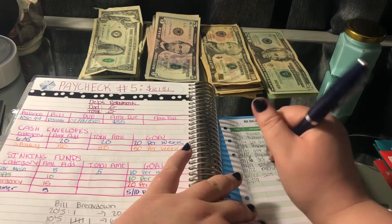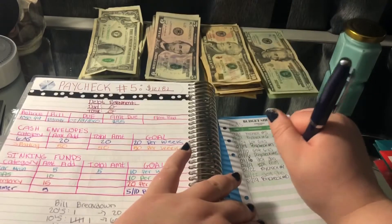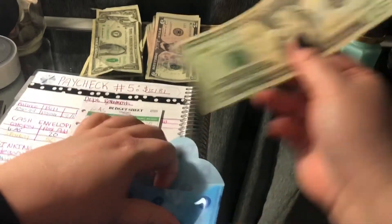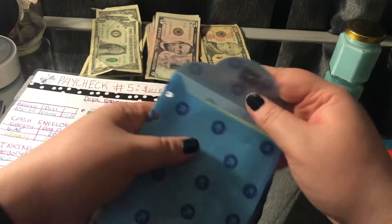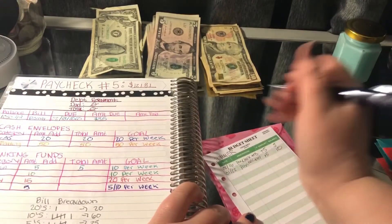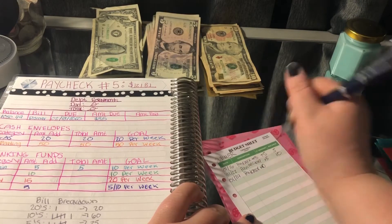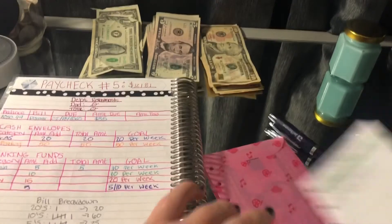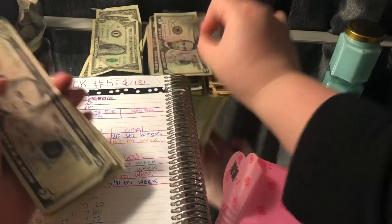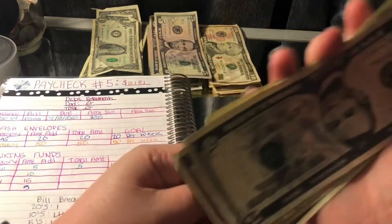Starting with Gas, it's going to get $20. Summer is going to get $5. It should have $15 in it after I add this $5: $5, $10, $11, $12, $13, $14, $15 — so that's perfect.